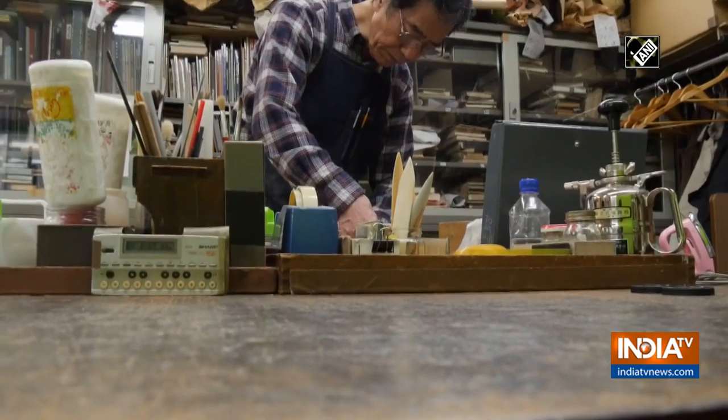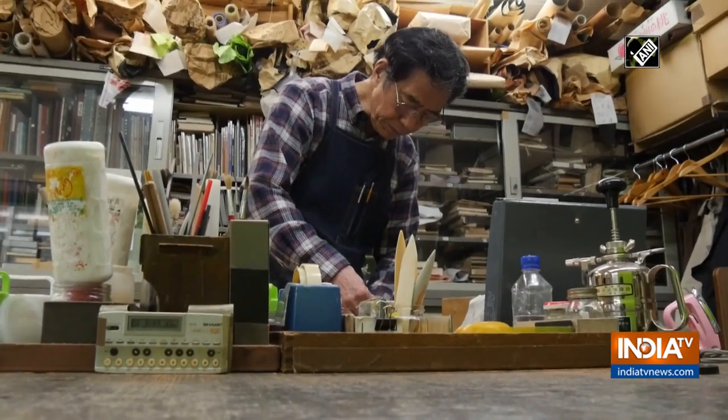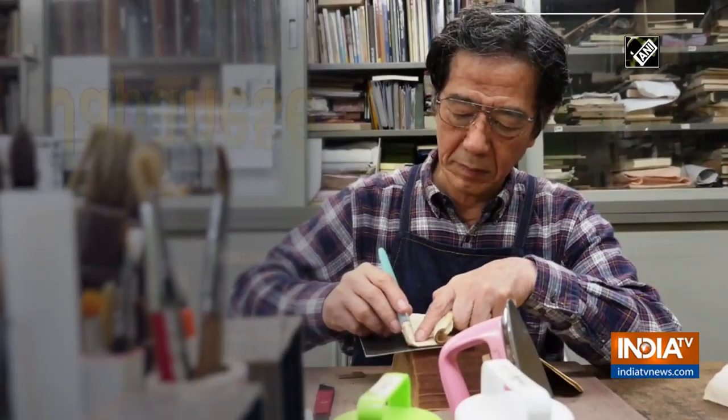Precious books, no matter how damaged, can find a new life at this store.